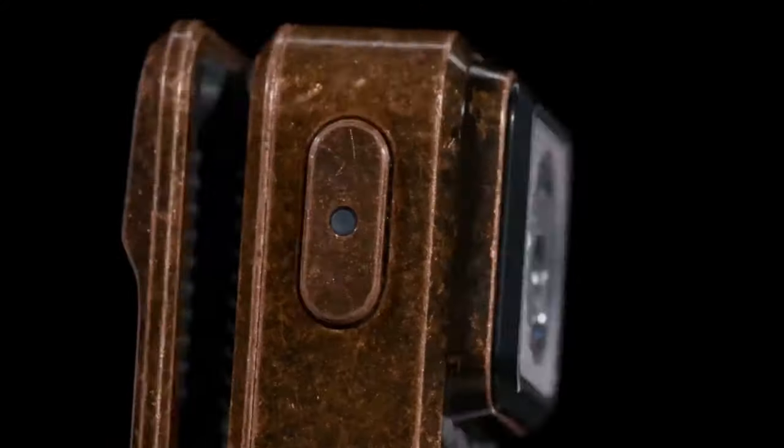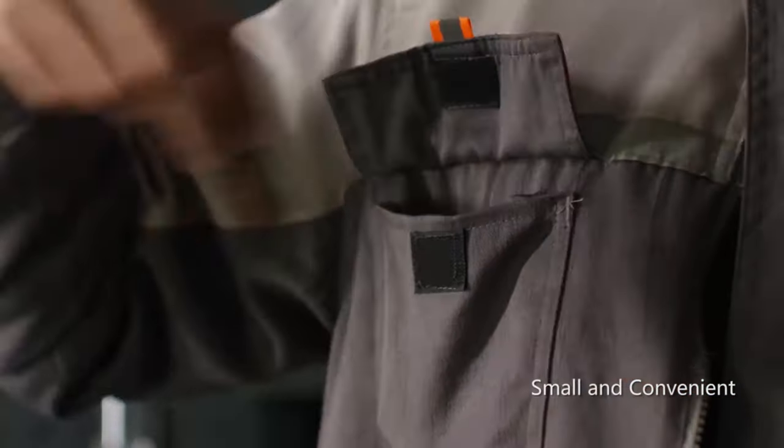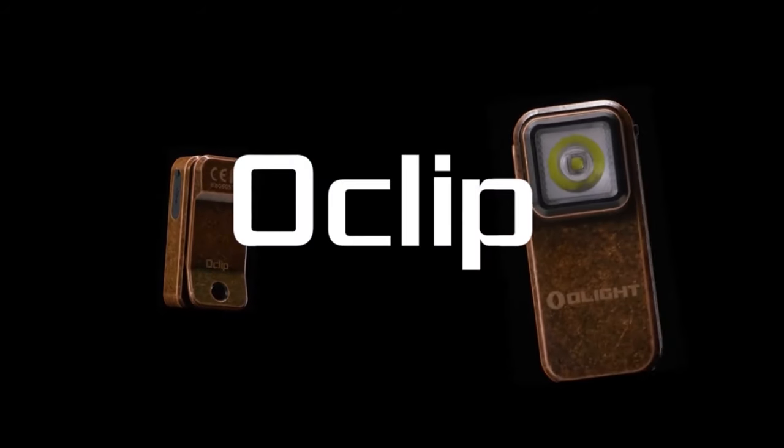And let's not forget about illumination. The Olight Clip clip light provides powerful illumination wherever you go. Whether you are working in tight spaces or enjoying an evening stroll, with its versatile design and long battery life, it's a must-have accessory for any situation.